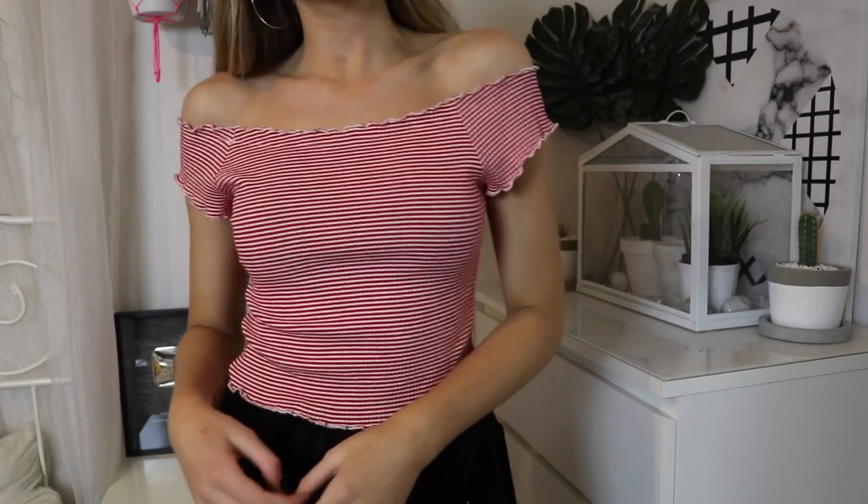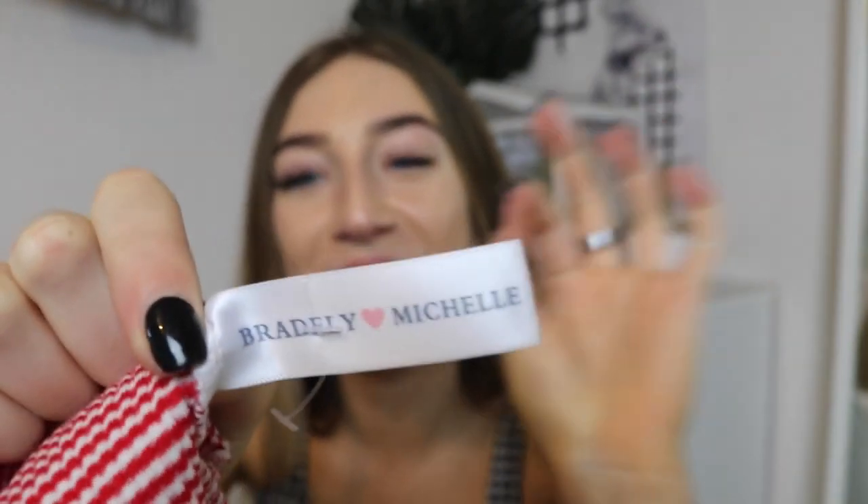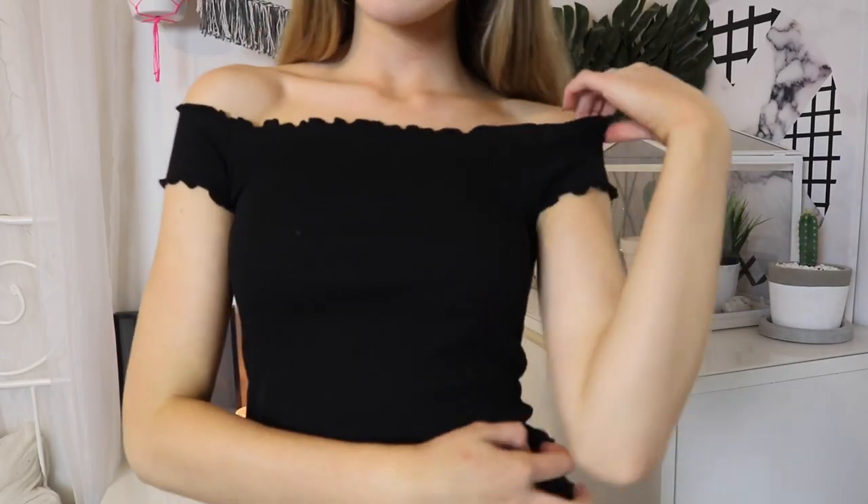I got a red and white striped frilly off-the-shoulder top and it's so cute. Funnily enough it's clearly a Brandy Melville knock-off, but this one says 'Bradley Michelle' — they even copied the name! I absolutely love this top. I also got it in black, though the black version says 'Brandy Meravula.' These tops are so nice just to throw on with a pair of jeans or shorts.